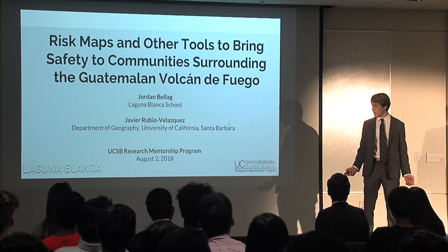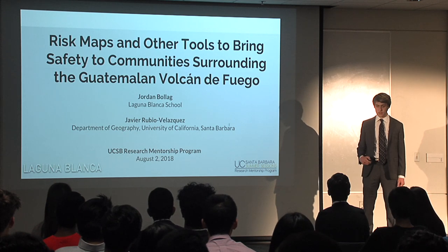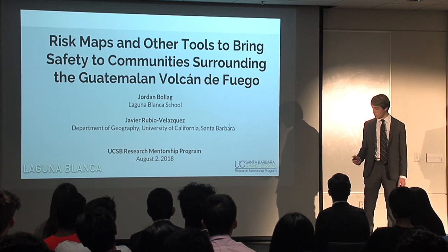Hello everyone, my name is Jordan Bolag and alongside my mentor Javier Rubio Velasquez, I've been working on risk maps and other tools to bring safety to communities surrounding the Volcan de Fuego in Guatemala.